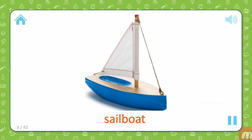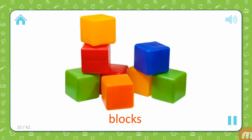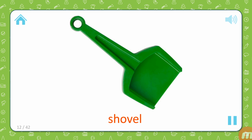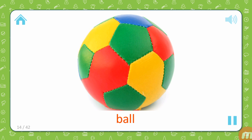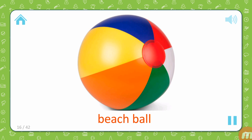Sailboat. Paints. Blocks. Watering can. Shovel. Car. Ball. Musical instruments. Beach ball.